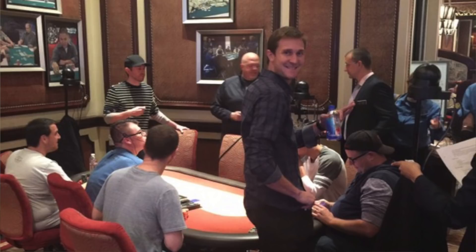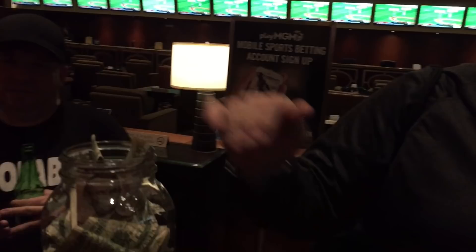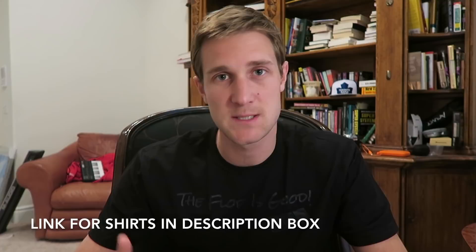A couple more announcements: Andrew and I played on the Bellagio live stream and had a meetup game. A big part of it was raising money for hurricane relief — we had a big jar and ended up raising $1,200 for hurricane relief, which is awesome. Thanks to everybody who came out and donated. I'll have a link in the description box if you're interested in seeing how the live stream went. Also, I've got new t-shirts out — 'The Flop Is Good,' guaranteed to make you run well. Please pick one up to support the channel. Let's get into the 10-20 session.